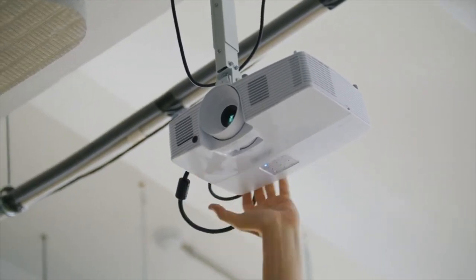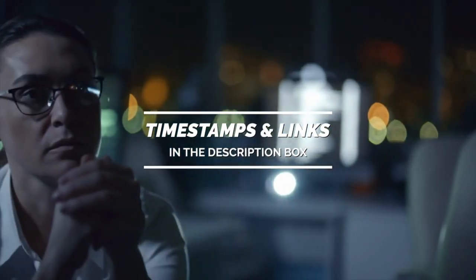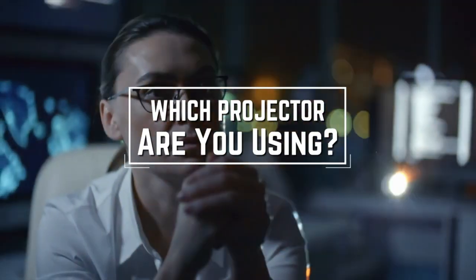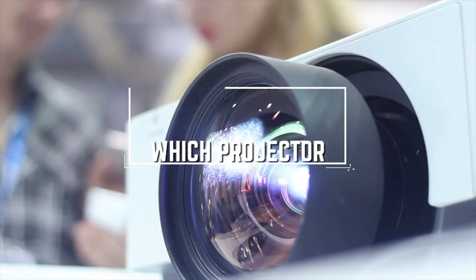To see the most up-to-date prices and find out more information about these projectors, you can check out the links in the description below. Before we start, I have a question for you guys: which projector are you using right now, and what is your opinion on it? Let me know in the comments.